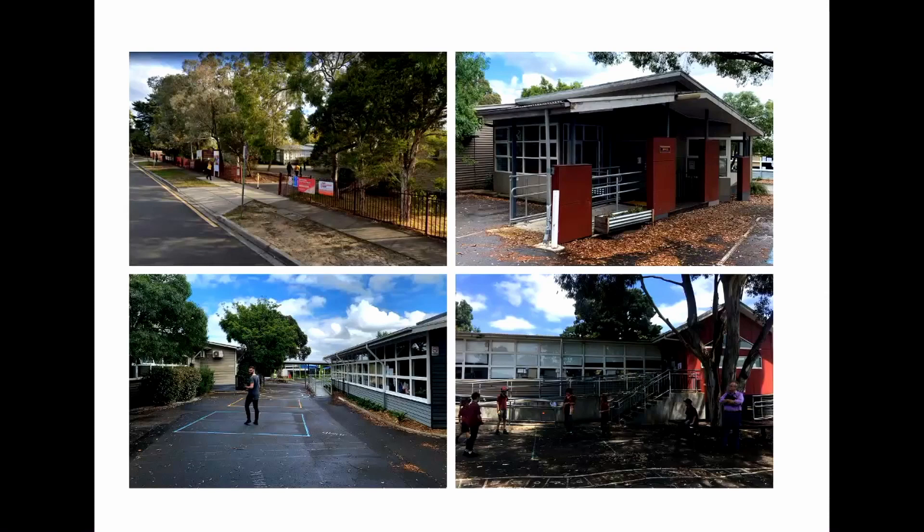When we first started looking at the project, one of the things the school really wanted to get across was street presence. The school felt very recessive — there wasn't a lot of presence from the community, save for the beautiful eucalypt trees lining the Elizabeth Street entry. The building stock across the site was from the 50s, 60s and 90s and was in pretty poor condition, so part of the master plan was trying to reconcile that across the whole site.